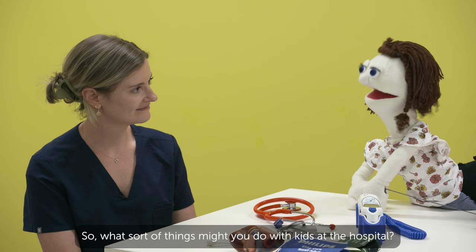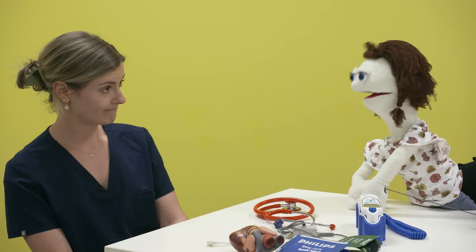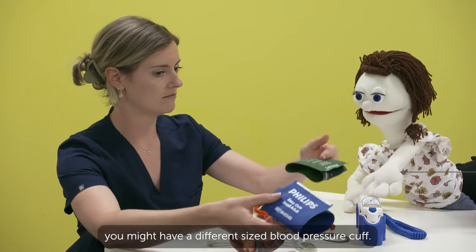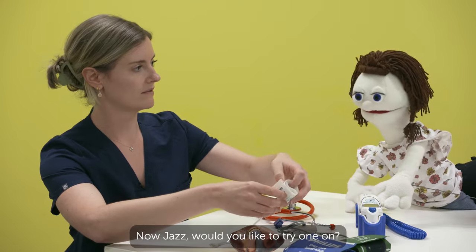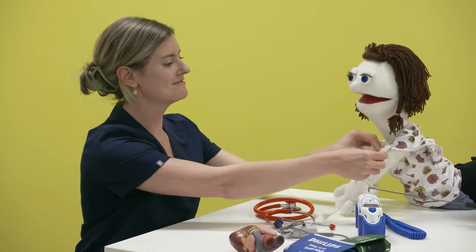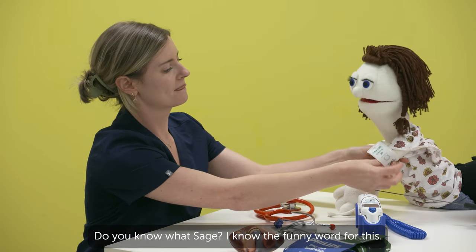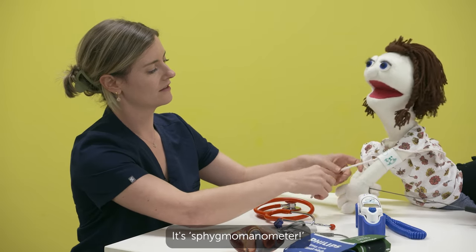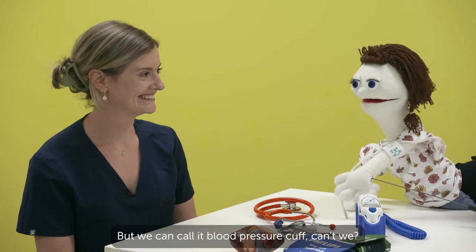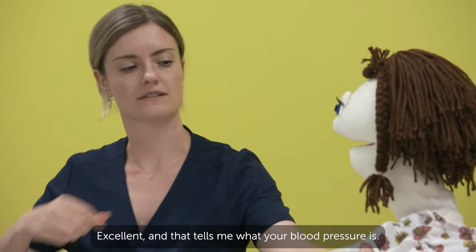So what sort of things might you do with kids at the hospital? Well, at the hospital we might check your blood pressure. Today I've brought along some different coloured blood pressure cuffs because depending on how big you are, you might have a different size blood pressure cuff. Would you like to try one on? I'd love to. I brought along a really little one just for you — it's teeny tiny. So it goes on your arm and it's going to get a little bit tight, so you have to stay nice and still. Do you know the funny word for blood pressure cuffs? It's sphygmomanometer. That's a great word — it's a big word. But we can call it blood pressure cuff. And that tells me what your blood pressure is.